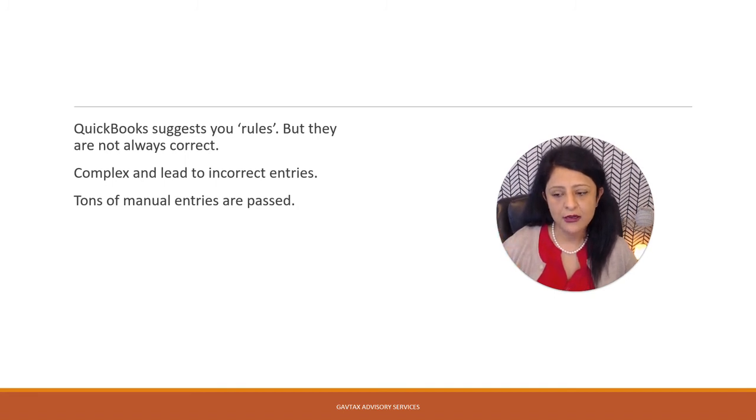Another thing you might not be aware of is that in QuickBooks, there is a way to pass manual journal entries as well, especially at year-end when the books are being closed.